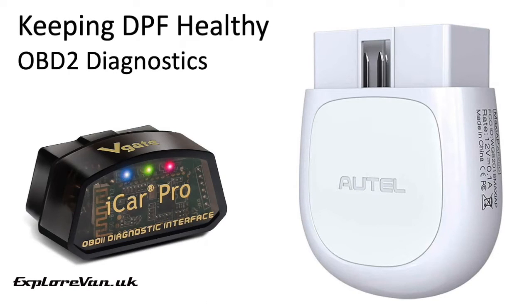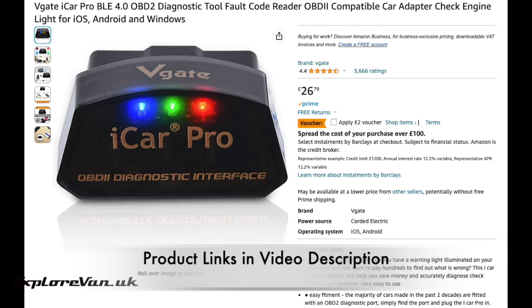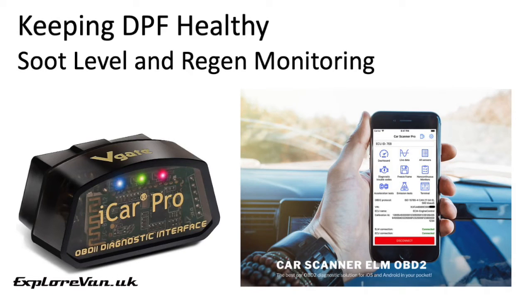Most vehicles don't tell you when they are planning to do an active regen or when one is in progress, so you have no idea when it's not a good time to stop the engine. Using a reasonably cheap Bluetooth OBD2 code scanner you can get this information. For monitoring soot levels and knowing when a regen is in progress, we use the V-Gate iCar Pro, which can be purchased for around £26, and a free app for Android or iPhone called Car Scanner. You can set up dashboards to show readings from the various sensors in the car including the DPF, and in most vehicles you can also see the status of the DPF and whether a regen is in progress.